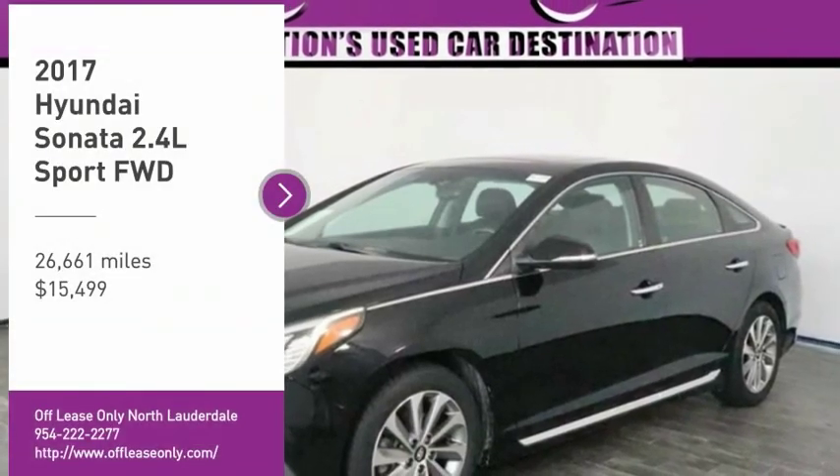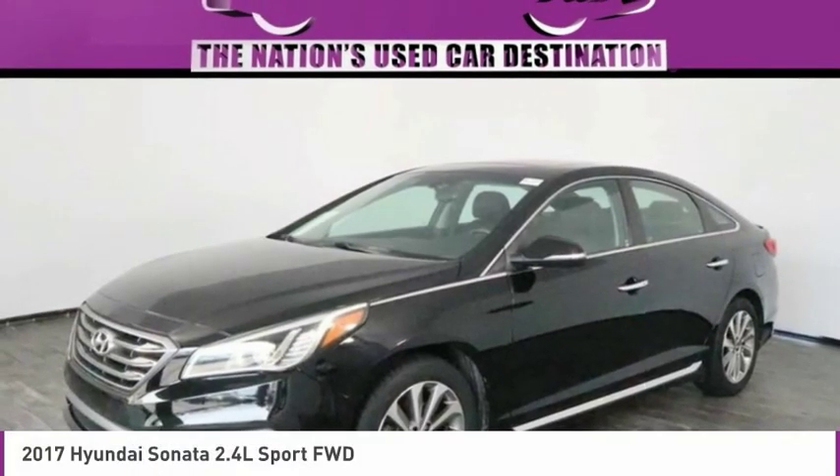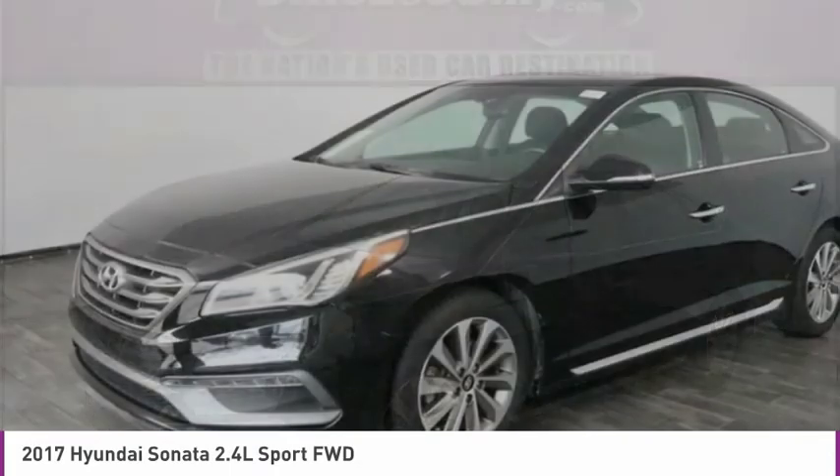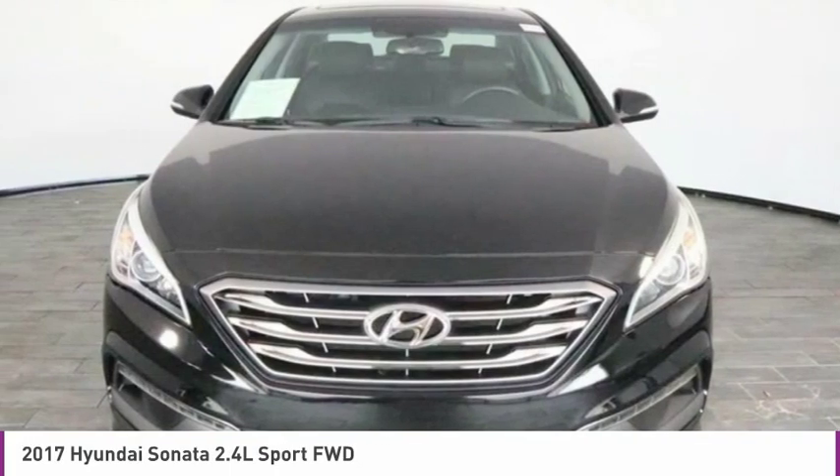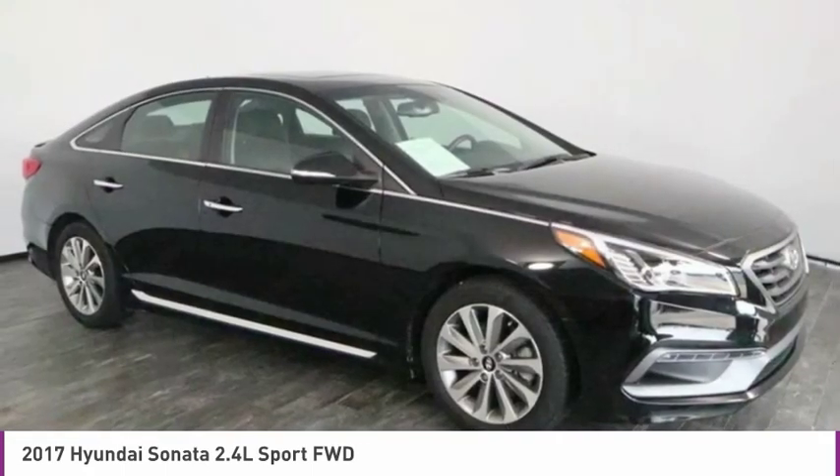You are going to love the 2017 Sonata. The Sonata has a long list of technologically advanced interior features and options that make driving safer, more convenient, and much more fun.